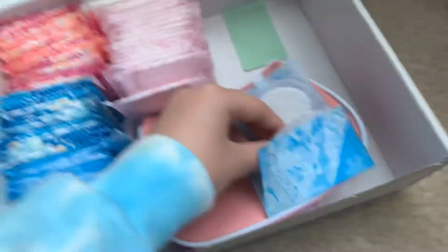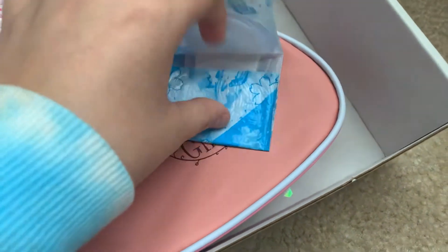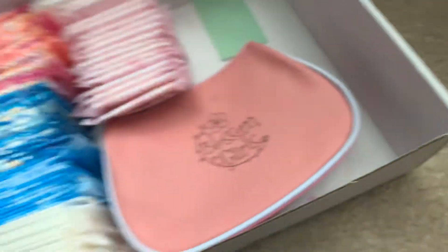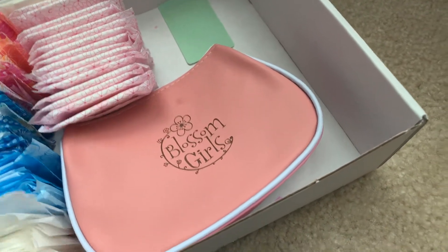Next I have the Always Ultra Thin Daily Liners. They look like this. These aren't my favorite — they aren't so sticky like the other ones and I just don't like them that much.